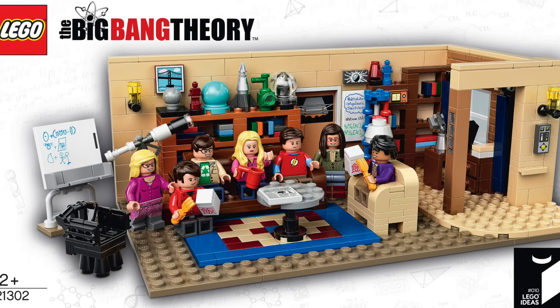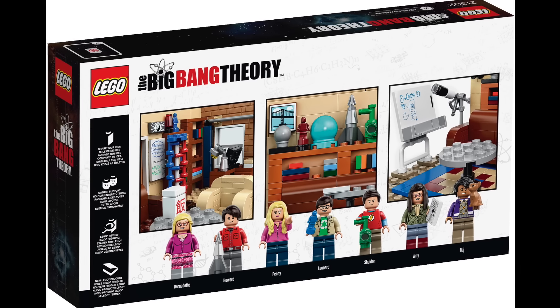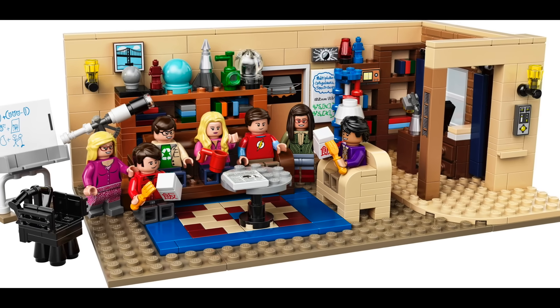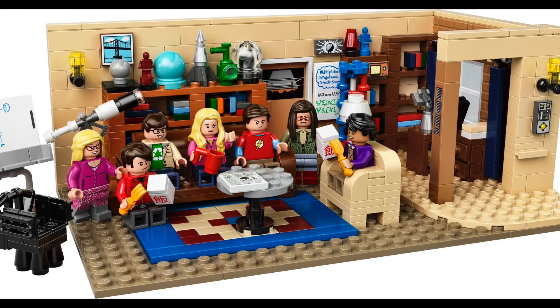At 27 I have Ideas 010 The Big Bang Theory. I like this set and have watched probably half the episodes in the series, but I think it could have been done a bit better by LEGO. I just feel like something's missing in this set.